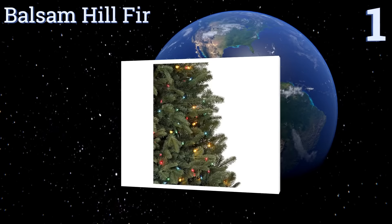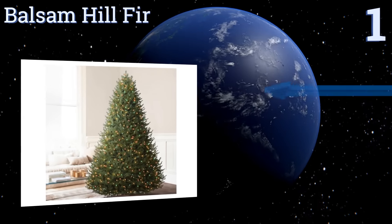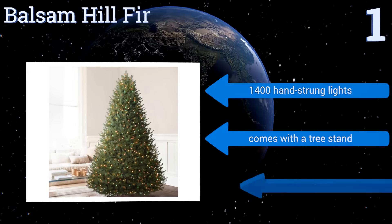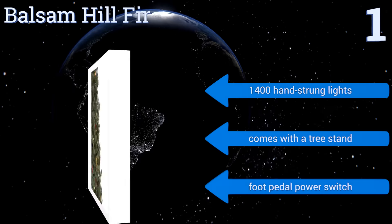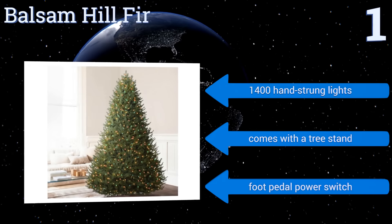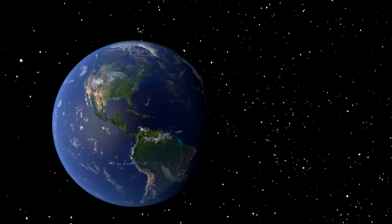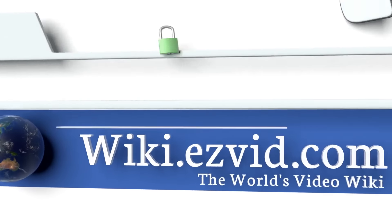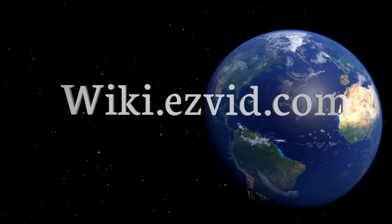Coming in at number one on our list, the Balsam Hill Fir stands approximately seven and a half feet tall, is equipped with two different types of needles and 5,768 branch tips for maximizing its fullness, natural shape, and overall sense of realism. A 10-year tree and foliage warranty is also provided. It comes with 1,400 hand-strung lights, a tree stand, and a foot pedal power switch. To see all of our choices, go to wiki.easyvid.com and search for artificial Christmas trees.